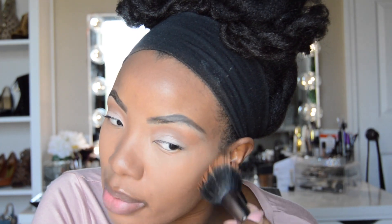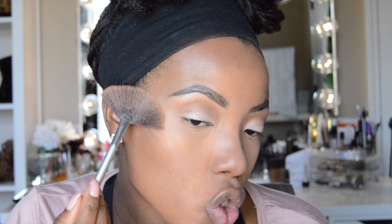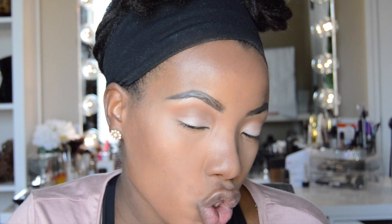I'm just going to take off the excess powder with a fluffy brush. I could probably stop here, but I have time for highlighter today. I'm going to use my go-to Anastasia's Glow Kit in Sun Dipped and just lightly strobe.